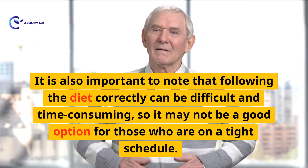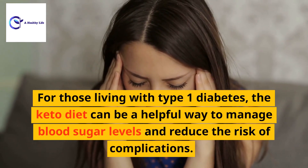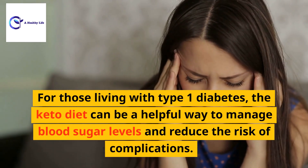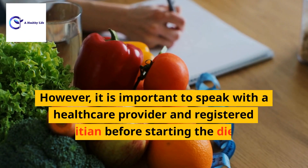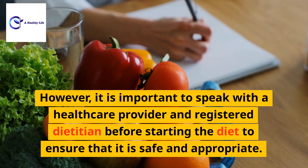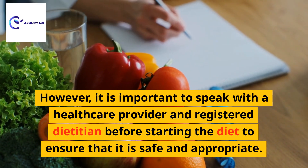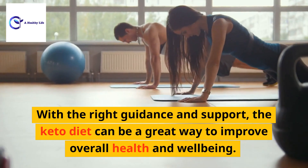It is also important to note that following the diet correctly can be difficult and time-consuming, so it may not be a good option for those who are on a tight schedule. For those living with type 1 diabetes, the keto diet can be a helpful way to manage blood sugar levels and reduce the risk of complications. However, it is important to speak with a healthcare provider and registered dietitian before starting the diet to ensure that it is safe and appropriate.